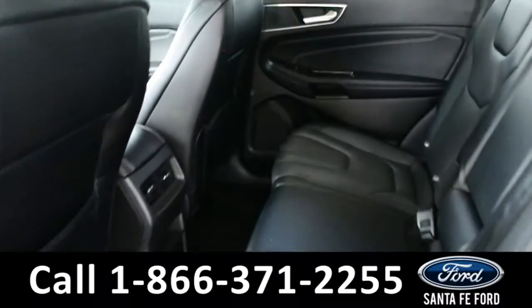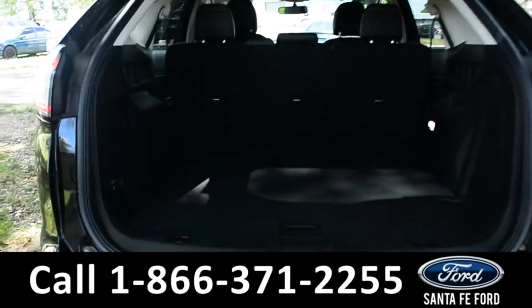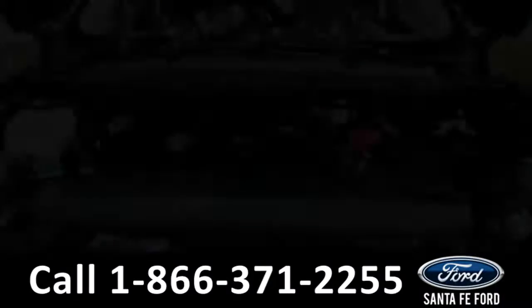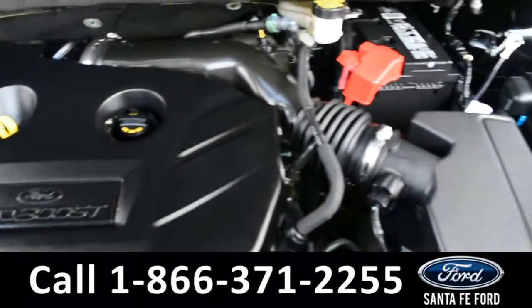Here's a closer look at the back row. And here's a close up of the cargo area. Under the hood is a 2.0L I-4 EcoBoost engine.